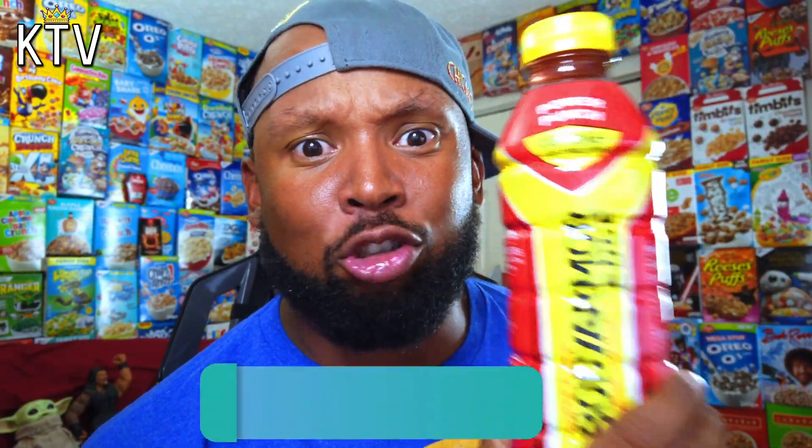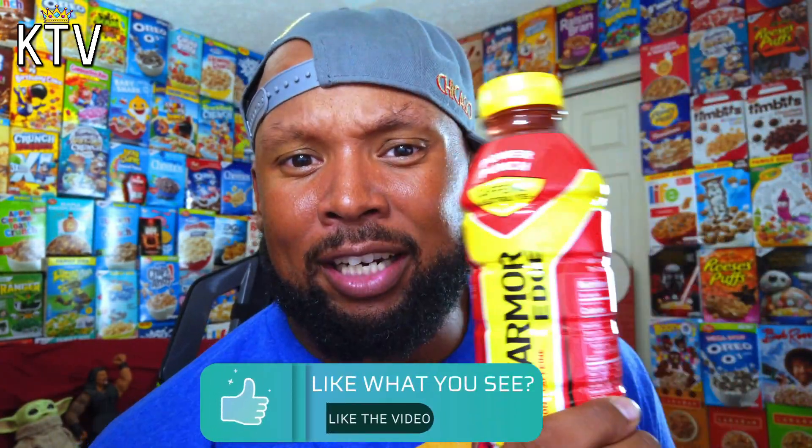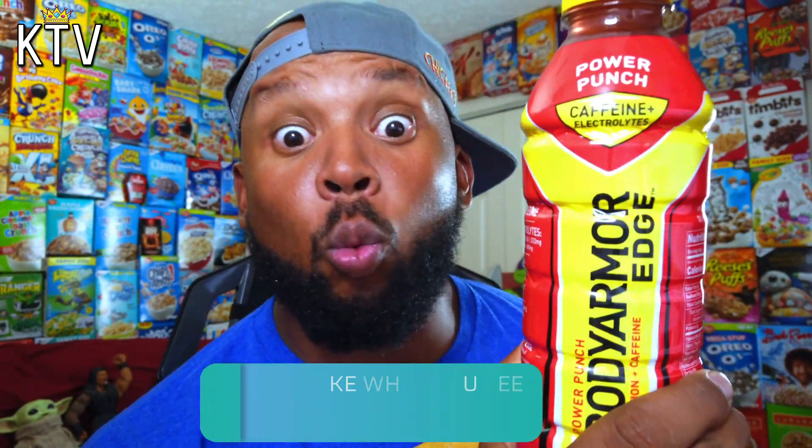Body Armor is already my favorite hydration drink that you can buy out there, period. I would highly recommend Body Armor to any athlete, any young athlete, any parent looking to get a drink other than Gatorade — Body Armor is the one. But caffeine though, let's try this Power Punch.